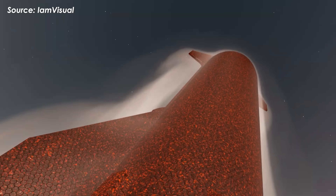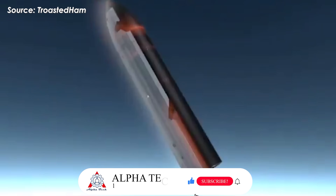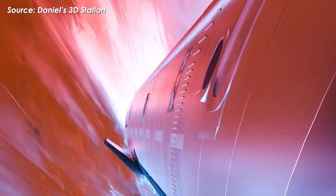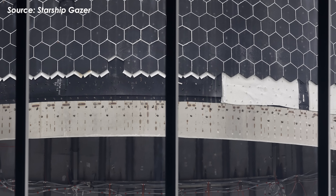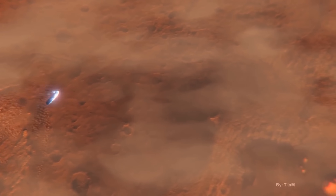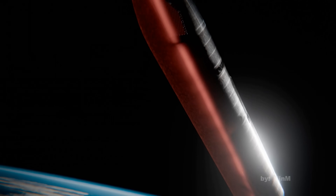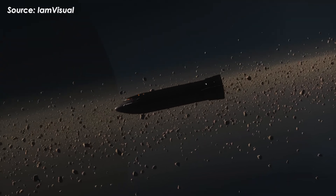To survive re-entry, SpaceX has also upgraded Starship's heat shield for version 3. Re-entry is one of the most dangerous phases of any mission, when the vehicle slams back into the atmosphere of Earth or Mars, facing extreme heat and atmospheric drag. SpaceX is reportedly experimenting with a multi-layer heat shield design, including a white felt insulation layer combined with a black ablative membrane beneath the ceramic tiles. If a tile falls off, that black membrane acts as a sacrificial layer, burning away to absorb the heat, while the white insulation underneath helps keep the underlying structure cool. This layered design also seals the tiny gaps between tiles, reducing heat leakage and preventing tiles from loosening or cracking during re-entry.